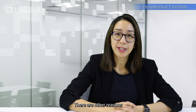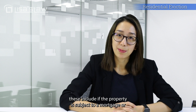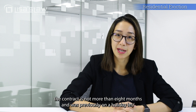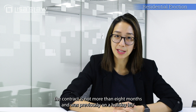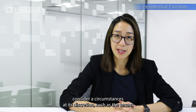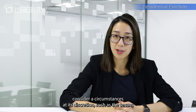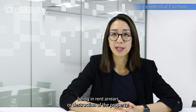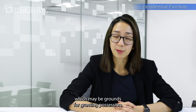There are other reasons. These include if the property is subject to a mortgage, or the contract is not more than eight months and was previously on a holiday let. Keep in mind, however, the court will also consider circumstances at its discretion, such as the tenant being in rent arrears or destruction of the property, which may be grounds for granting possession.